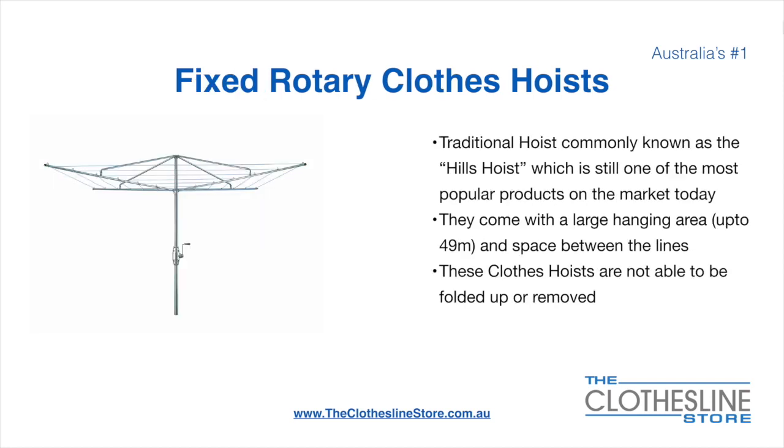The Fixed Rotary Clothes Hoist, traditionally known as the Hills Hoist, is still one of the most popular products on the market today. They come with a large hanging area up to 49 metres and have a very large distance between the lines. These clotheslines are not able to be removed or folded up once installed.